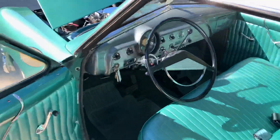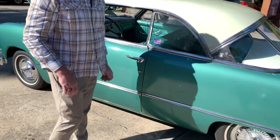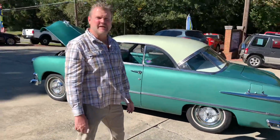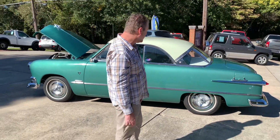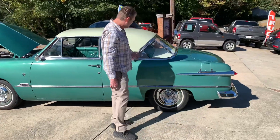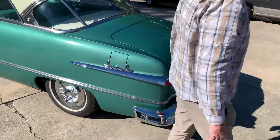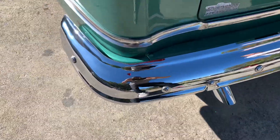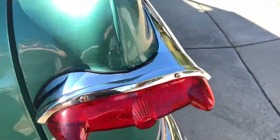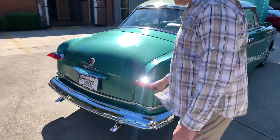So looking around this car, it is just super nice. It's a turnkey driver show-quality car. It's not probably concours quality, but it is definitely show quality. Super nice body, solid. And of course it is the Victoria package — it just gives you the chrome right here. All this is super nice through here, chrome all through here. All your lens and glass work.